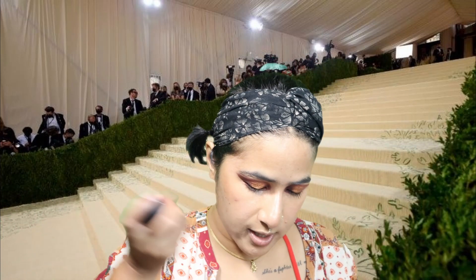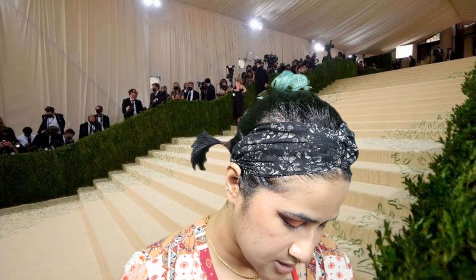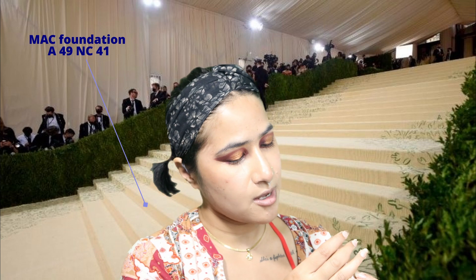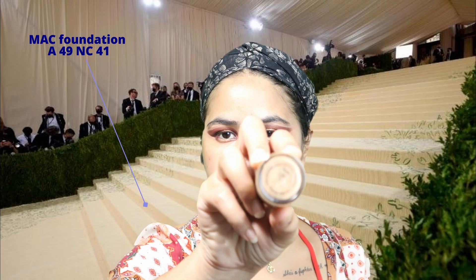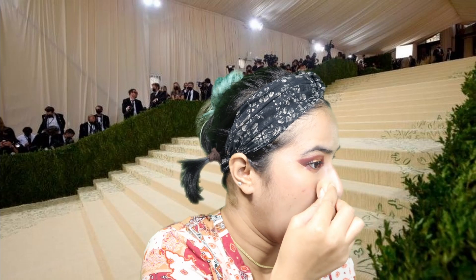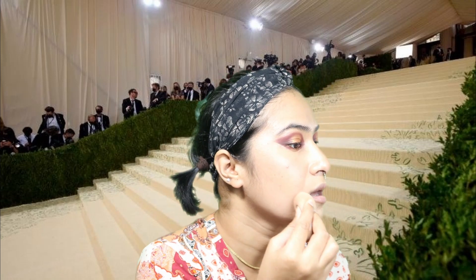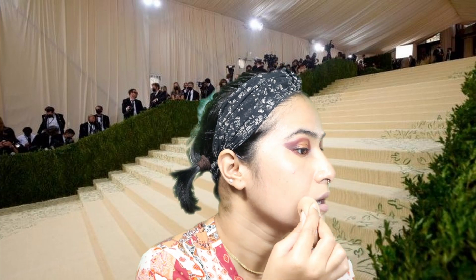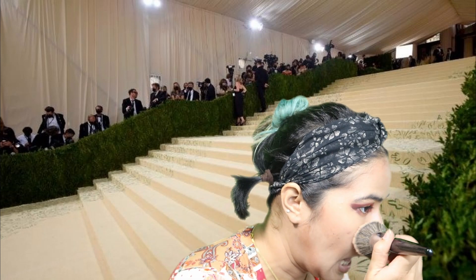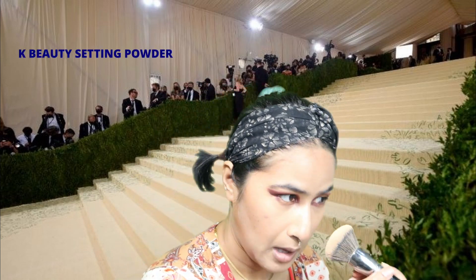Now we're gonna do the rest of the makeup. I'm using MAC Studio Fix Fluid SPF 15 foundation in shade A49. I always take my foundation on my hand because I don't want to waste it or put too much on my face. Then we're gonna do the powder because she did too. I'm taking my big brush and the powder I'm gonna use is from K-Beauty.